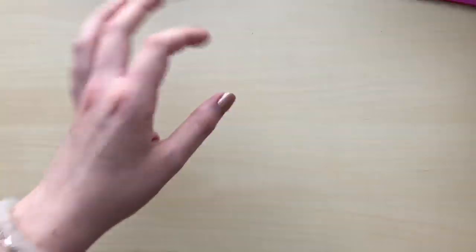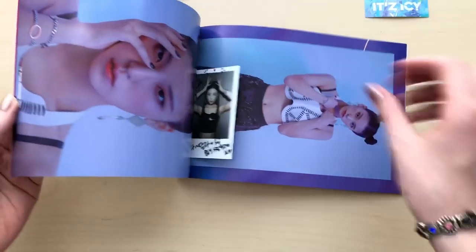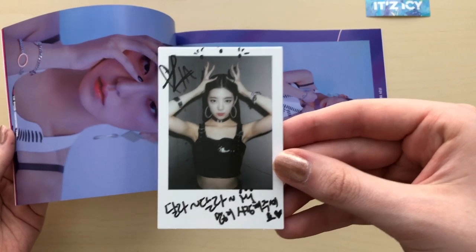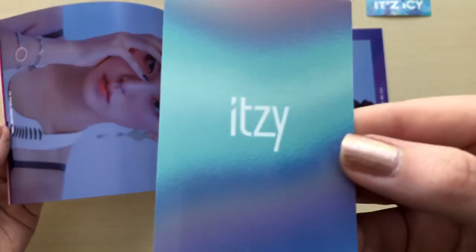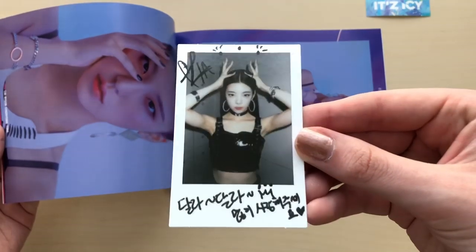Let's look at my photo card in this. Hopefully it's not the same. I got Leah. So cute. And the backs are just all like this. It doesn't really want to focus. These are so cute, honestly.